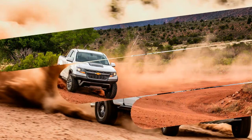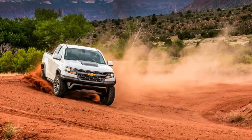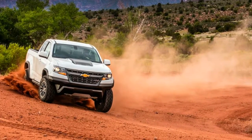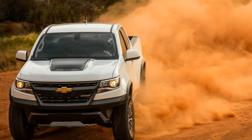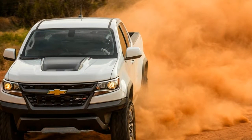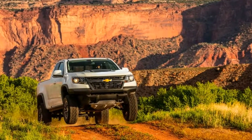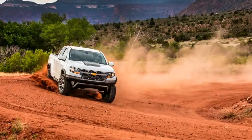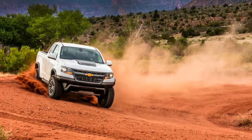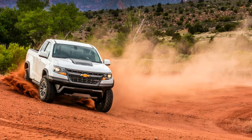Like Ford's Raptor, when compared with its more pedestrian lineup mates, the ZR2 gets a new front suspension with taller springs, longer shocks, and longer cast iron control arms for greater travel. The leaf springs out back are revised to match the height of the front suspension, and the live rear axle is wider to equal the increased front track. The frame is tweaked to accommodate the upgraded suspension.